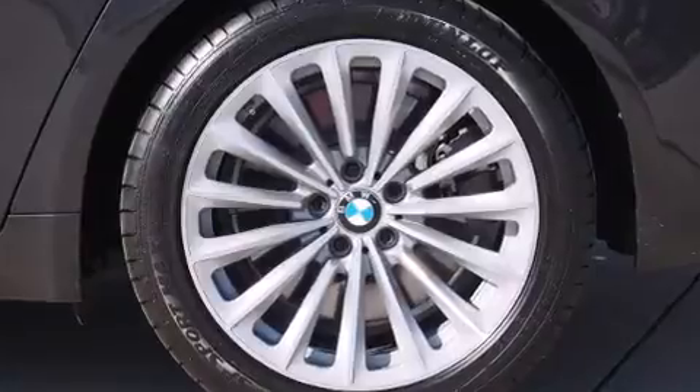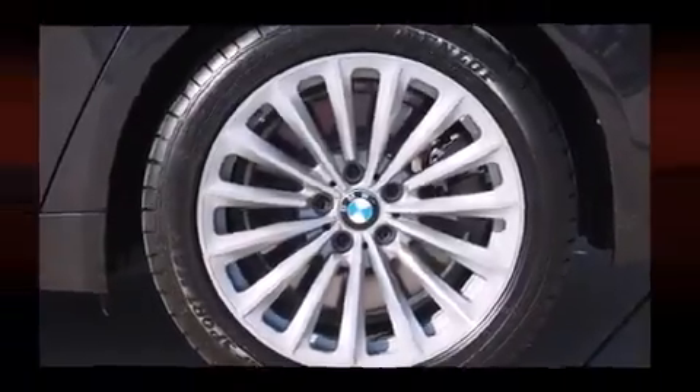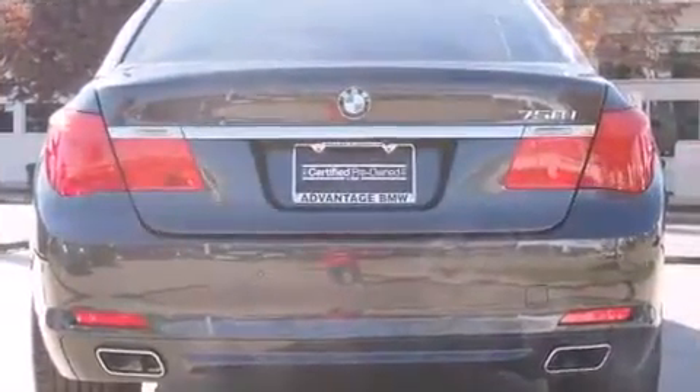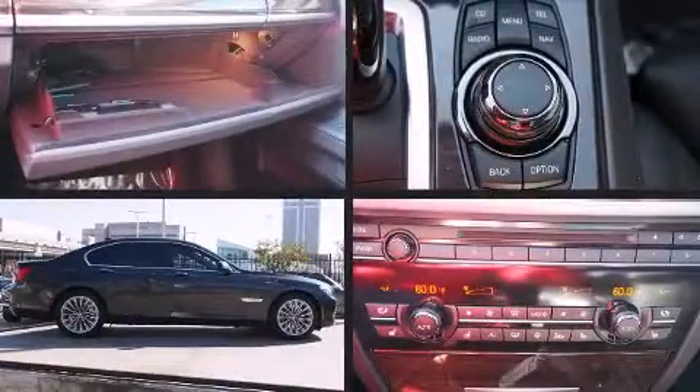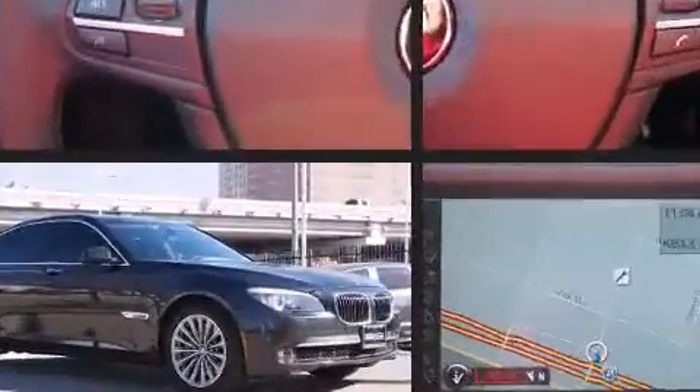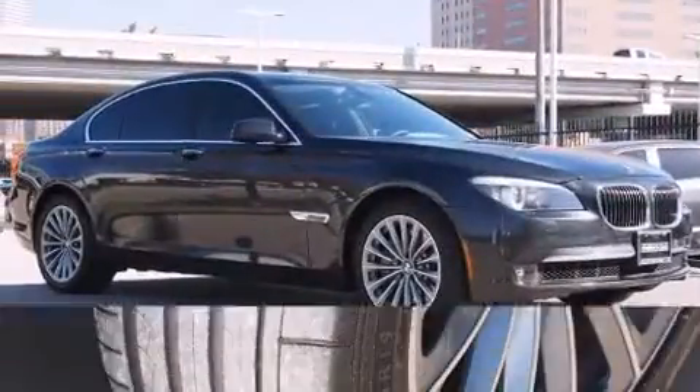BMW ensures the safety and security of its passengers with equipment such as head curtain airbags, an emergency communication system, and four-wheel disc brakes with ABS. You'll never lose visibility with rain-sensing wipers, which activate automatically when the drops start to fall.